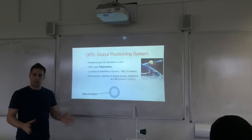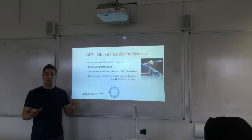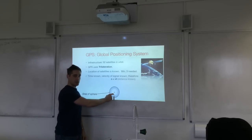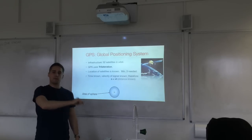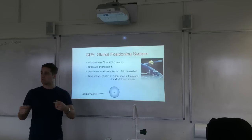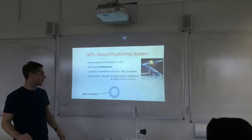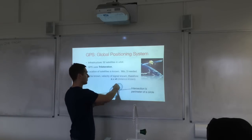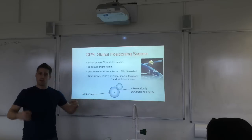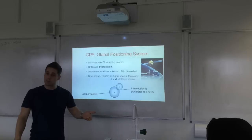Using just three satellites to illustrate: knowing your distance from the first satellite puts you anywhere on the surface of a sphere — the radius being that distance — so there's an incredible number of possibilities. Bringing in a second satellite and knowing the distance to that one narrows things down to where the two spheres intersect, which is the perimeter of a circle. Still a lot of possibilities, but we've narrowed it down.